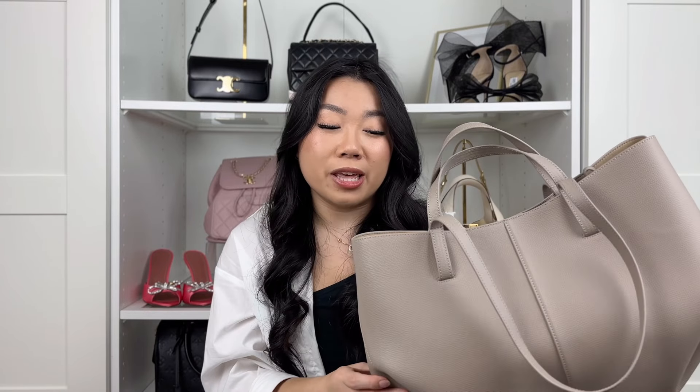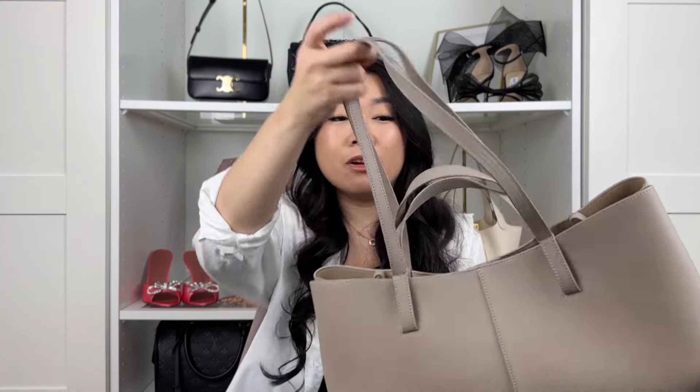My only complaints: the bag is a bit floppy, so if you're looking for laptop protection, it's not the best. The price point is around $400 — you could buy five of these compared to the Neverfull and get an even more unique style. The two straps make such a big difference; I wouldn't have realized how much until you have a bag that actually has two straps. It's amazing.